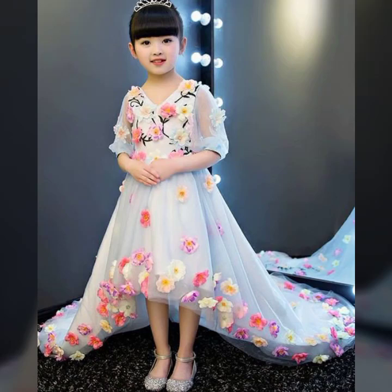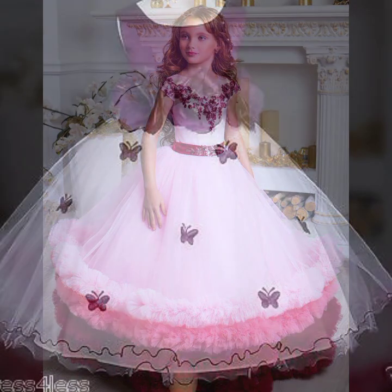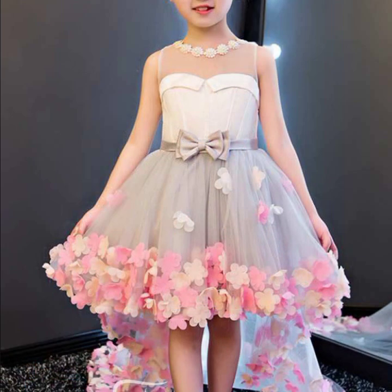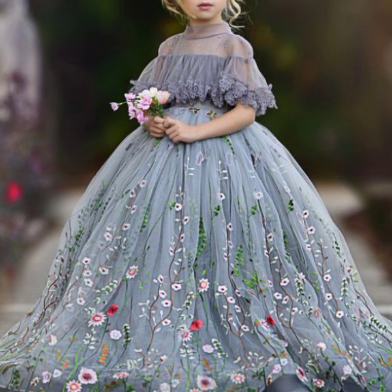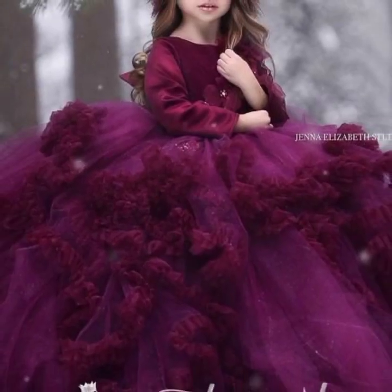Assalamu Alaikum, hello friends, welcome back to my YouTube channel Stylish Fashion. How are you today friends? I hope all of you are good and doing well. Today I am showing you a very stylish rose peach floral print frock dress for girls and baby frocks. I hope you will like this video — it's an amazing collection and unique design of dresses.